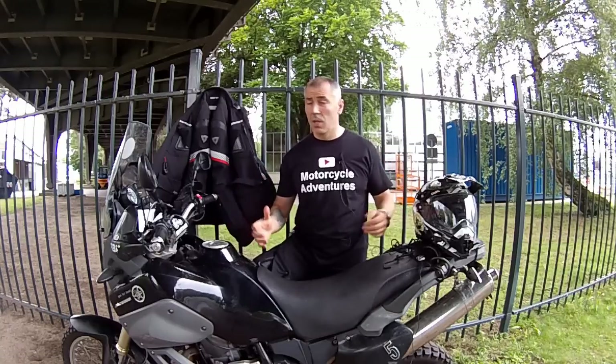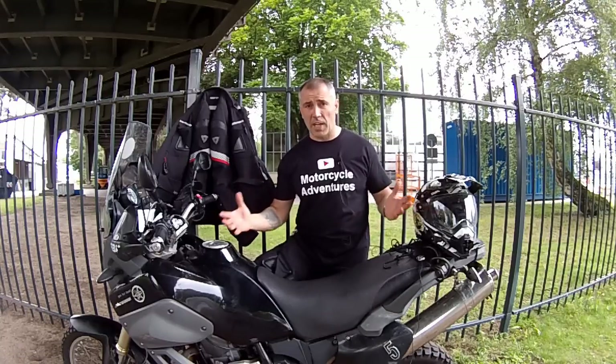Hello riders! I'm still here and it is still summer — if you can call this summer, because in Germany you actually need a four-season motorcycle jacket.